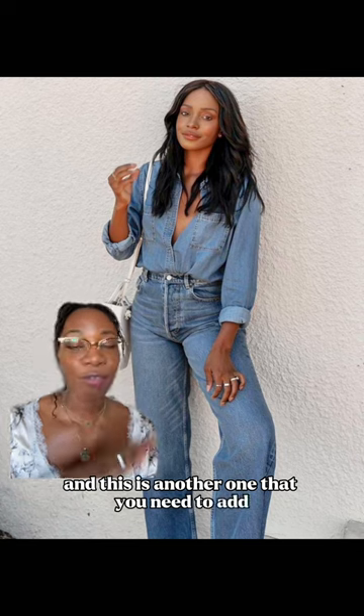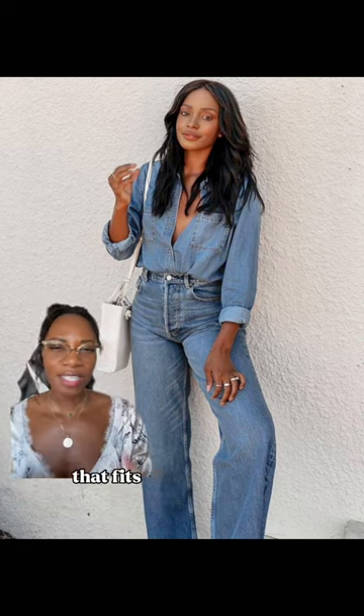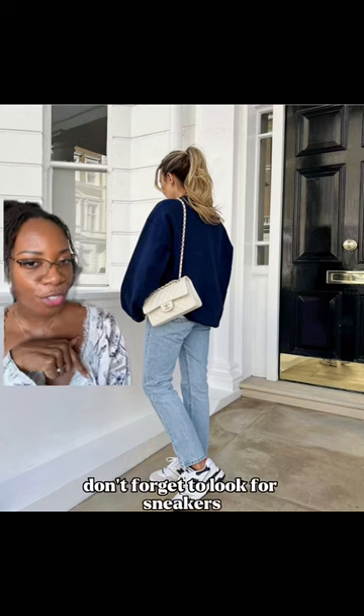I love a denim jacket, and this is another one that you need to add for this style profile. Look for a jacket that is a classic wash that fits and complements your own personal style.